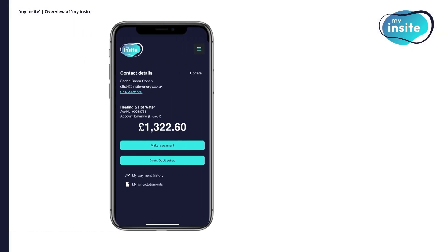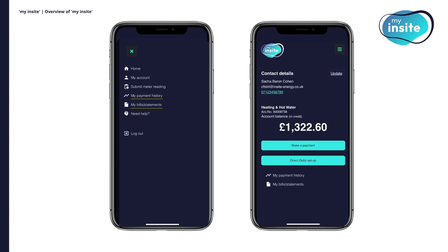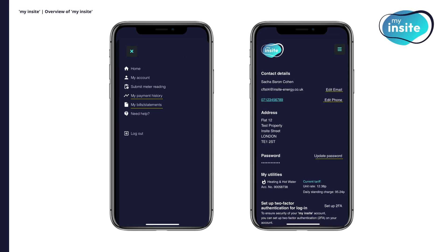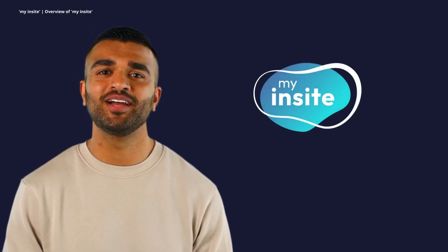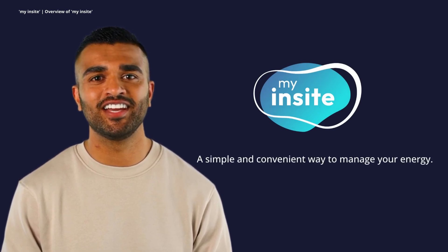If you need to review your past payments or download your annual statements, you can do it all from the payment history and statement sections. And when it comes to keeping your account secure, updating your contact details and password is just a few clicks away. My Insight puts control at your fingertips, offering a simple and convenient way to manage your energy wherever you are.